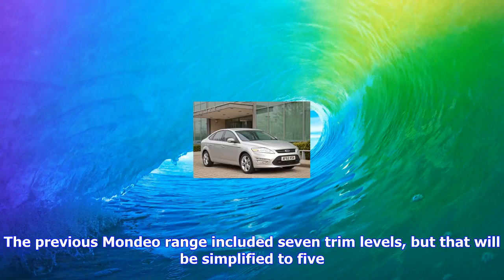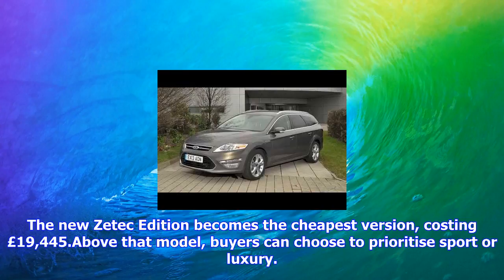The new Zetec edition becomes the cheapest version, costing £19,445. Above that model, buyers can choose to prioritize sport or luxury. The existing ST-Line and new ST-Line Edition cater to those who want a car with a sporty look and feel, while the new Titanium Edition and range-topping Vignale are more luxurious.